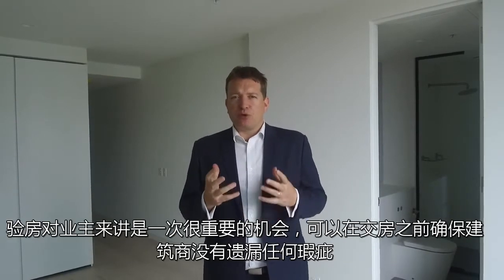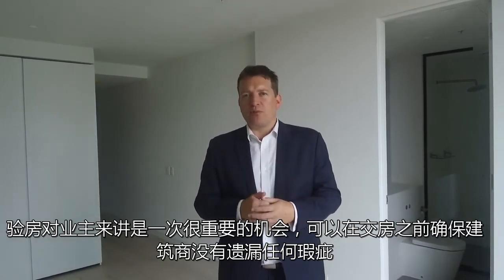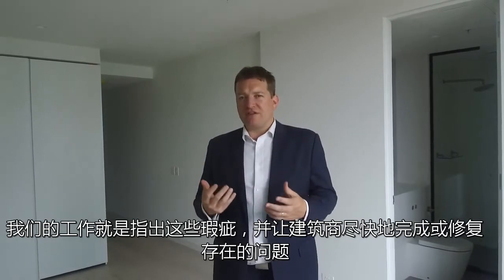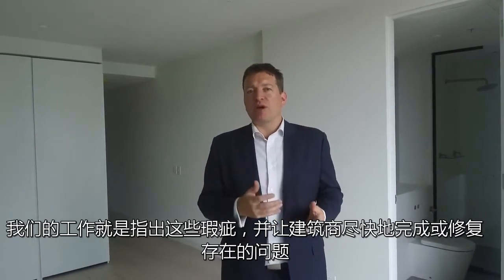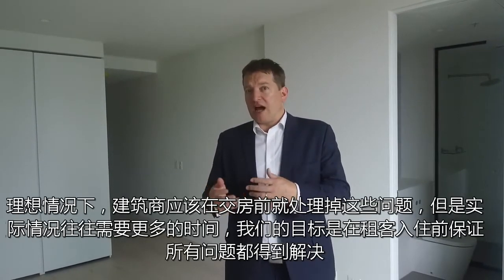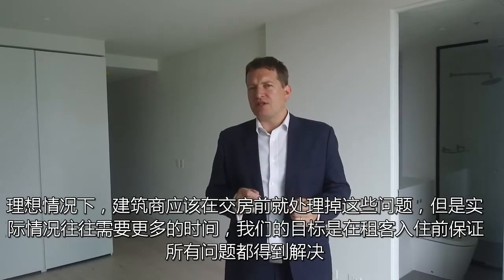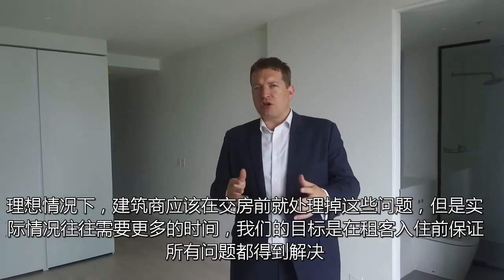Hi, my name is Stephen Fitzsimons from Melbourne Real Estate and I'm here today to show you what we do at a pre-settlement inspection. This is an important opportunity where we can inspect a property for any defects that are still outstanding from the works that the builders have done for a property nearing settlement. Our role is to identify those defects so that they can be rectified by builders as soon as possible, hopefully before settlement, so that it doesn't cause a disadvantage to the tenant moving in.